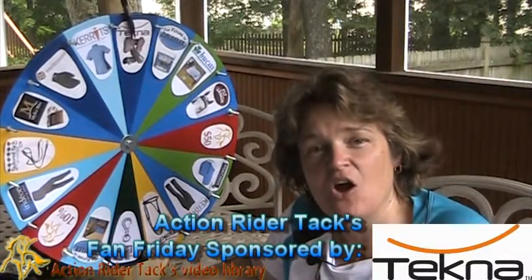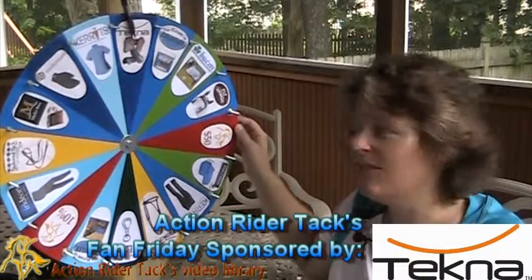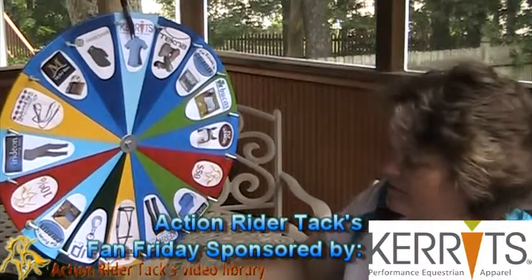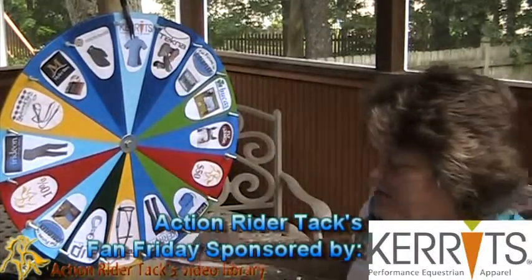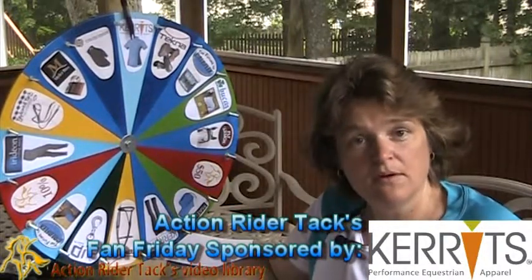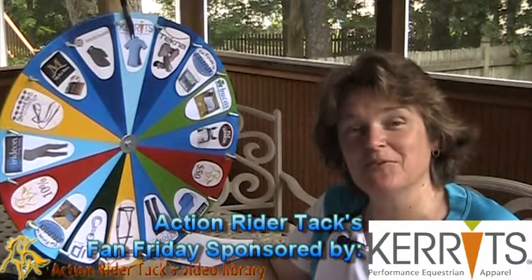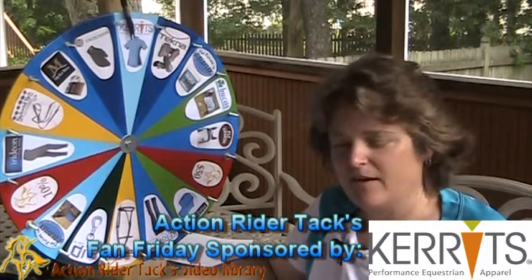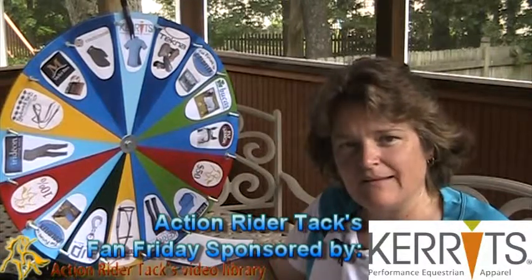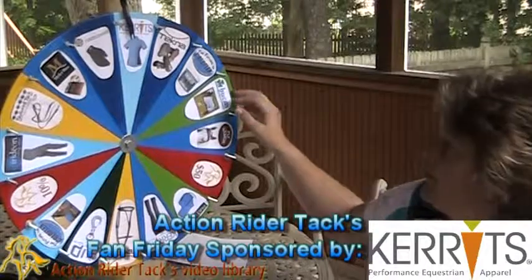Tecna — this is the Tecna Open Front Hoof Boot for your horse, you're going to love it. This is Carrots — the Carrots Ice Fill Ladies shirt, going to keep you nice and cool, up to 5 degrees cooler than your body is typically used to. It's odor resistant and it's also going to help keep those UV rays off of you. Pretty awesome.